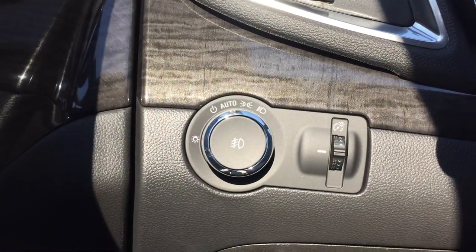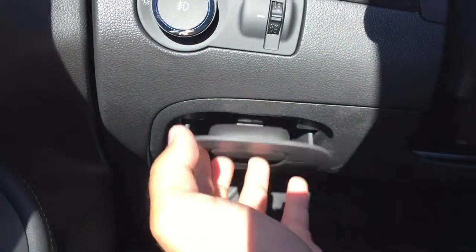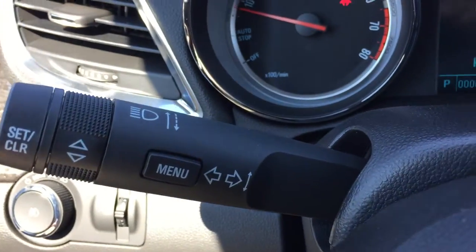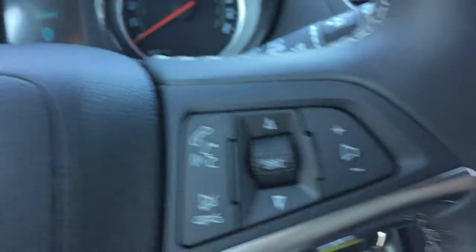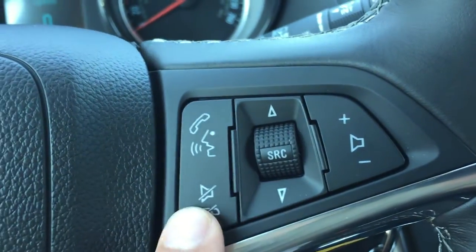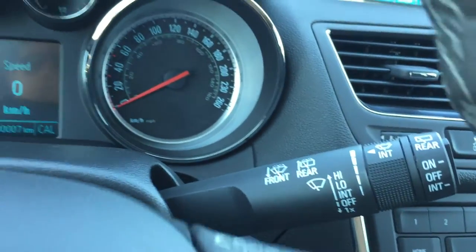On the left hand side there is extra storage located down below, and there are the indicators. On the left hand side of the steering wheel are all the cruise control buttons, and on the right hand side are the two hands-free and Bluetooth buttons as well as some radio controls. And behind are the wiper controls.